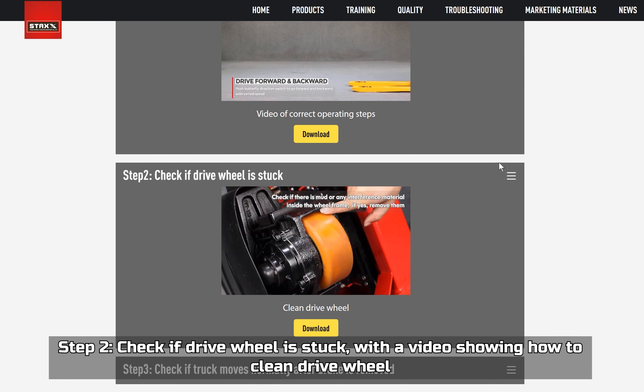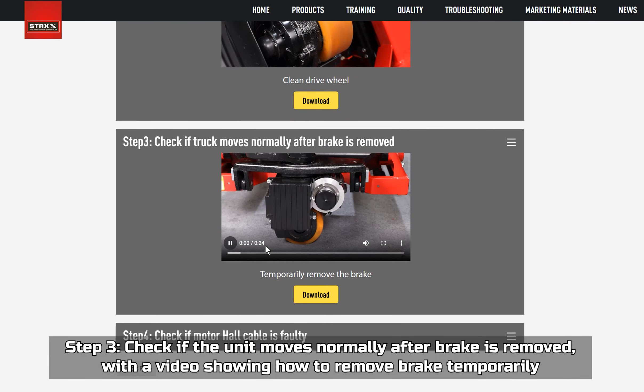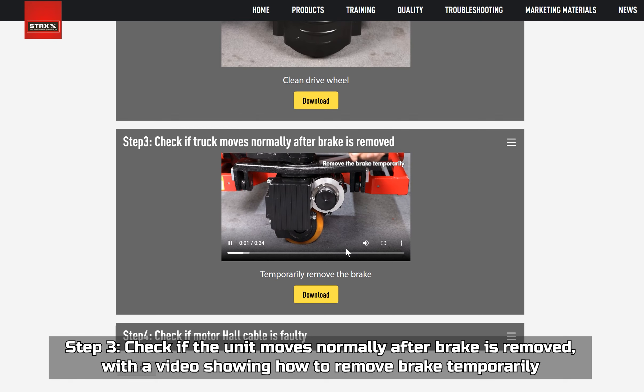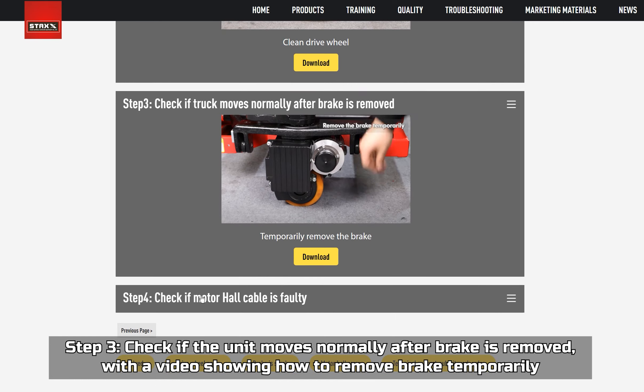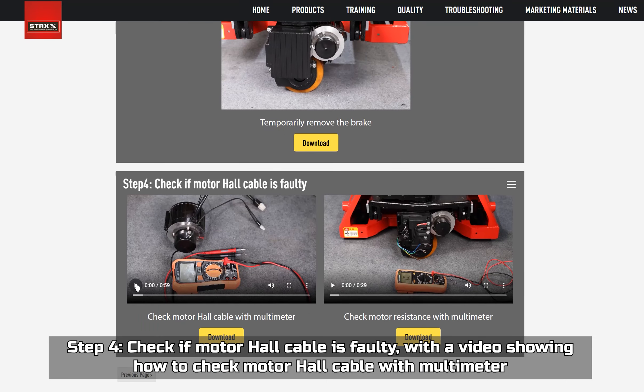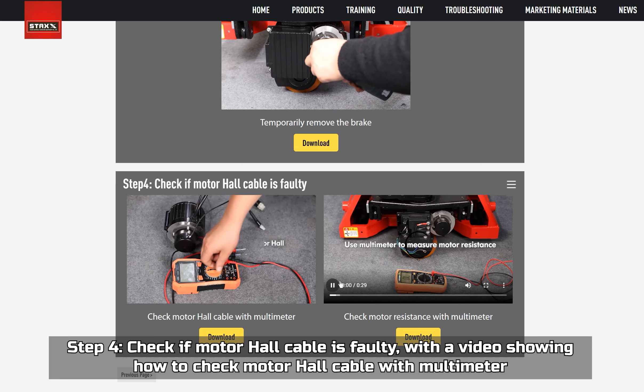Step three, check if the unit moves normally after the brake is removed, with a video showing how to remove the brake temporarily. Step four, check if the motor hole cable is faulty, with a video showing how to check it.